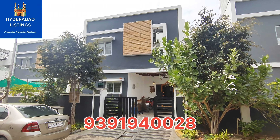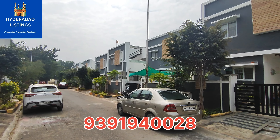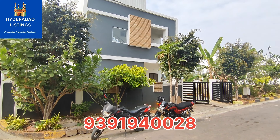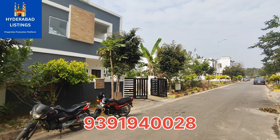Welcome to Hyderabad Listings. We have a 4BHK villa for sale. This is a fully gated community project, east facing villa, 2 years old construction.